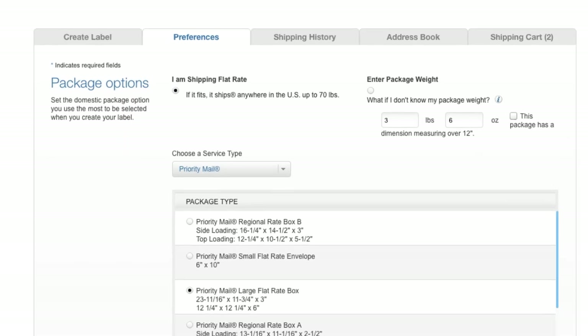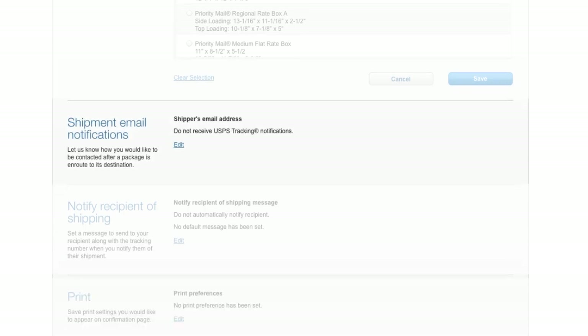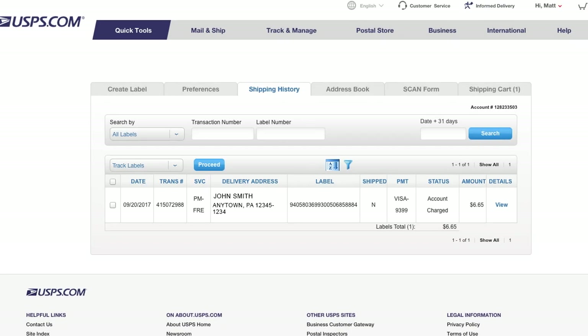And if you want to save time, set preferences for the types of packages you ship the most, the tracking updates you get after a package is en route, or how we notify your recipient. And use your shipping history to reship to past recipients.